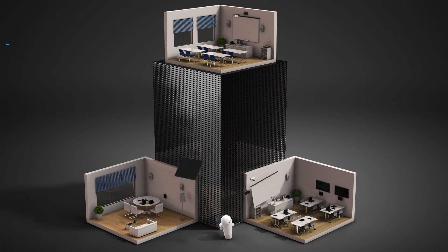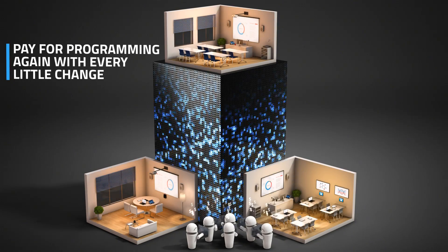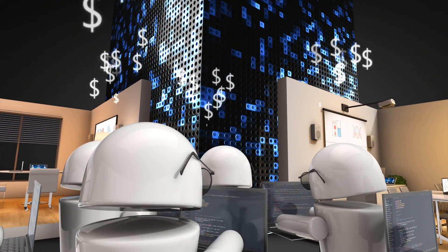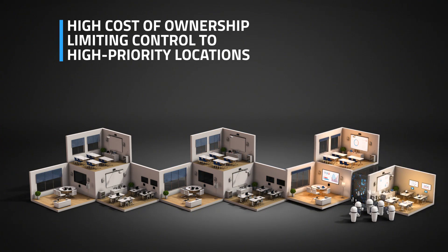For every new device you needed to add or every little change you wanted to make, you had to pay hundreds of dollars per hour all over again. All these costs limited control deployments mainly for high-priority locations.